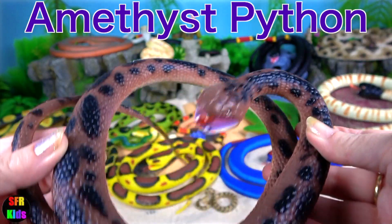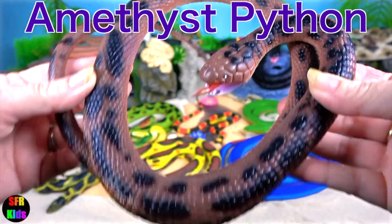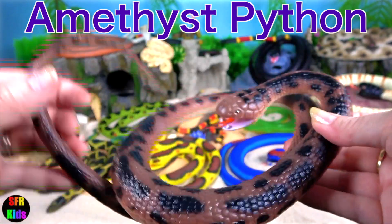The amethyst python, or amethystine python, is also known as the scrub python.